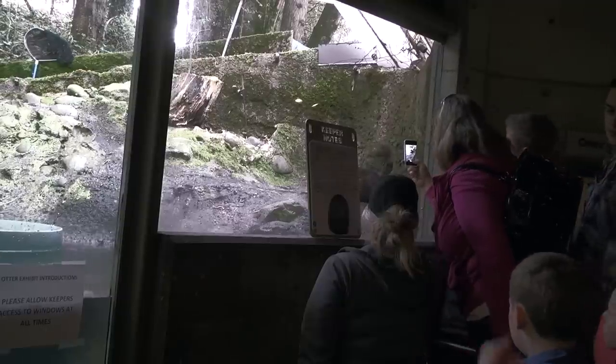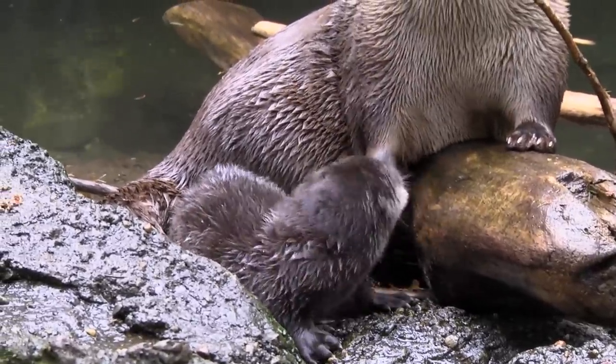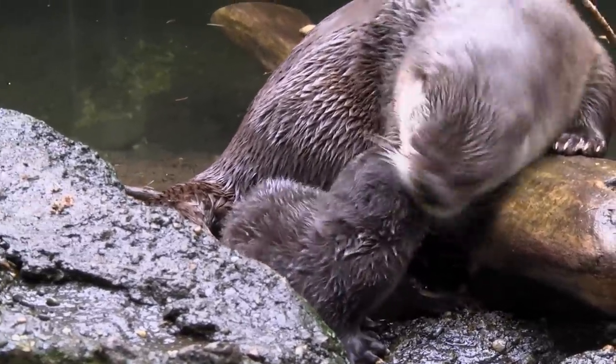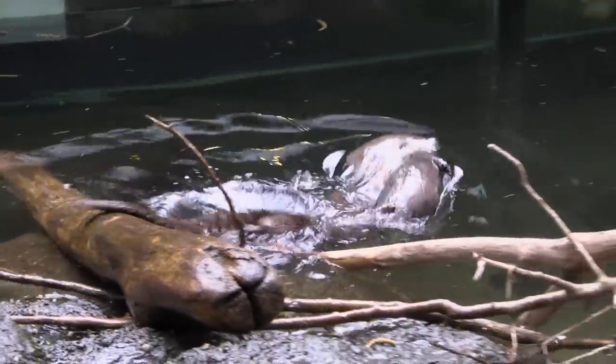About 9:30 is when mom is given access to the exhibit and Mo can actually go out with her. He is getting more adventurous, so kind of doing his own thing, but they are mostly visible between 9:30 and about 12 o'clock — so about lunchtime. Then we give him a little break and he can get some sleep.